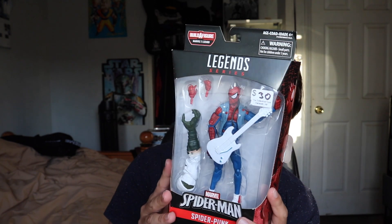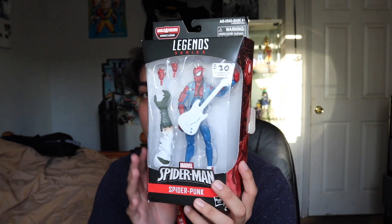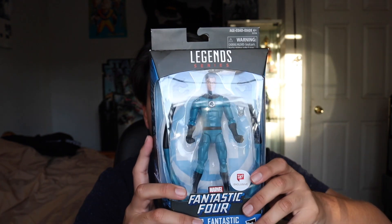I got another Marvel Legend — this was a gift from Nick Prior. I actually met him out there and he came up to me with Mr. Fantastic. I'm very grateful that he gave me Mr. Fantastic to finally finish up my Fantastic Four. Thank you very much, big shout out to you.